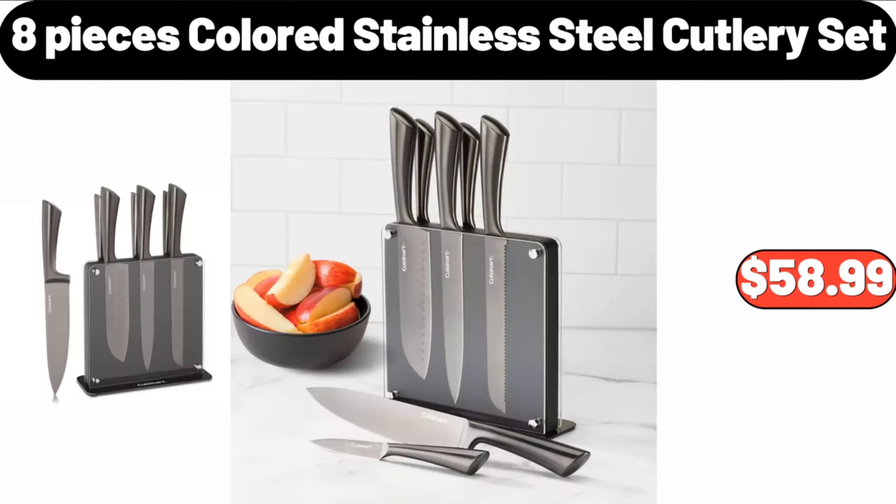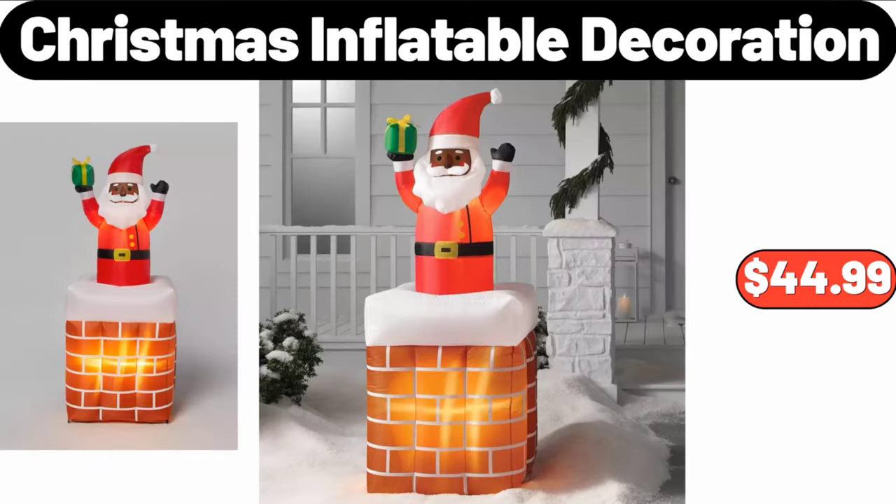8 Piece Colored Stainless Steel Cutlery Set, $58.99. Christmas Inflatable Decoration, $44.99. Please don't forget to subscribe to my channel, thank you very much for everything.